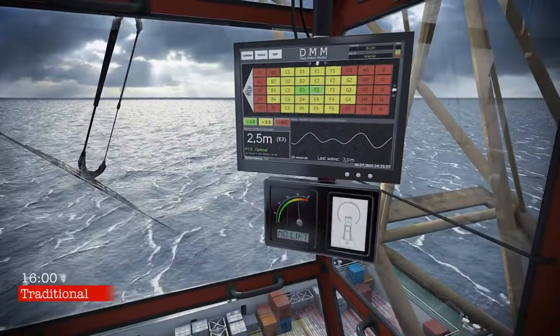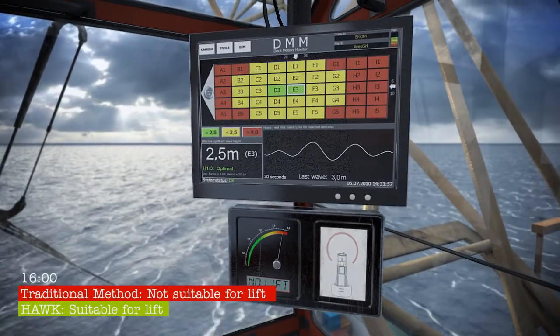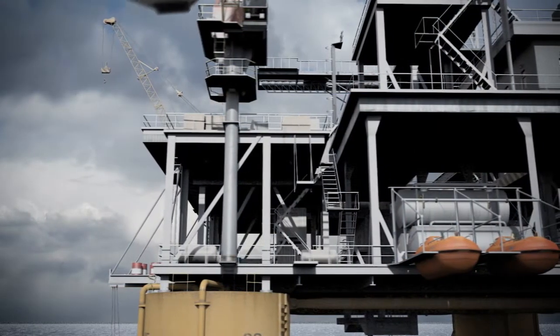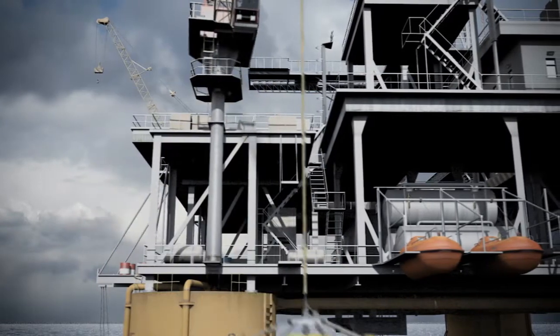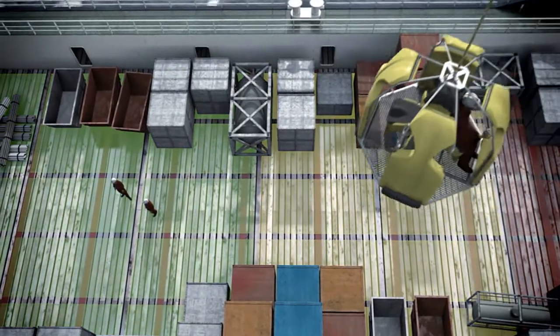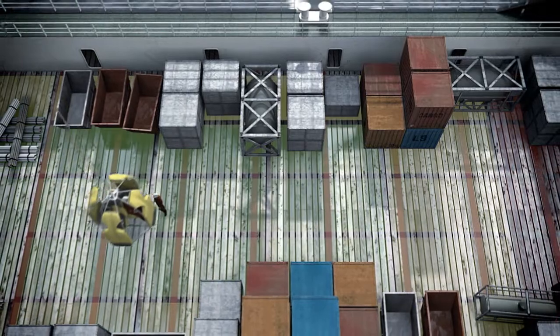HAWK allows you to shut down later, increasing the operating envelope. This reduces downtime for weather, increases efficiency and saves money. The optional personnel transfer monitoring system incorporates your crane transfer divider's operational limits, increasing the safety of your crew transfers.